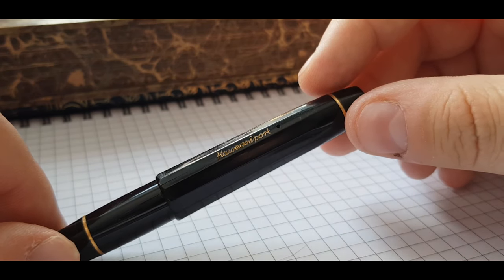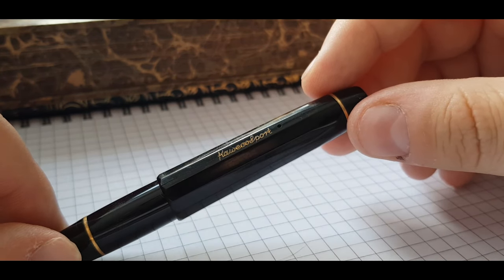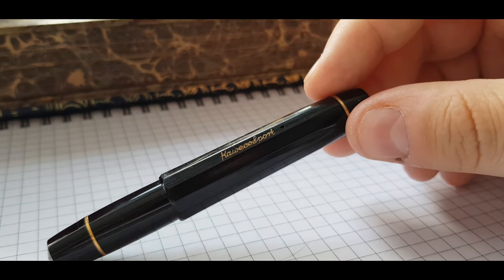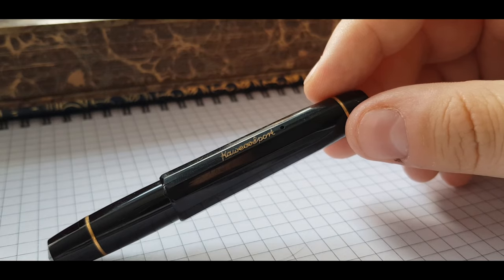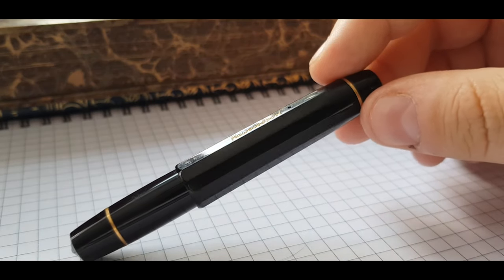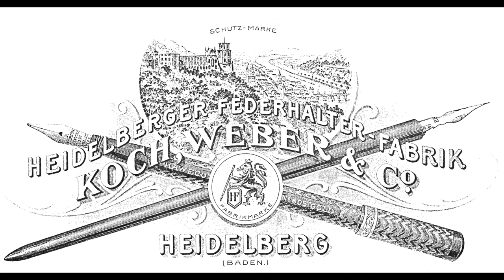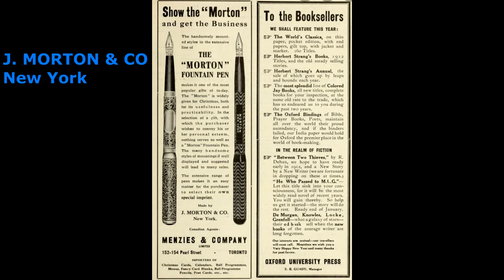I want to start this short review with a little history lesson. Who is Caveco? Well, after Schönecken, Caveco is the oldest German factory for writing articles. It was founded all the way back in 1883. They initially produced dip pens, and they also sold fountain pens and gold nibs, but the fountain pens and gold nibs were imported from their partner, their American partner Morton in New York.